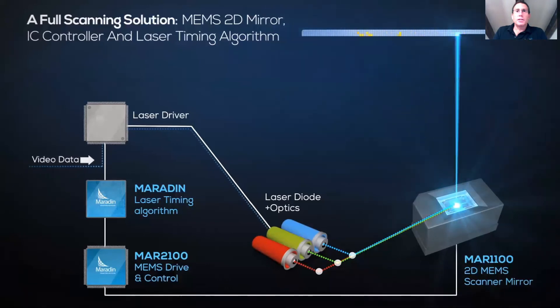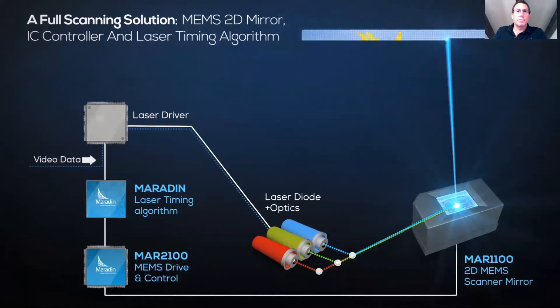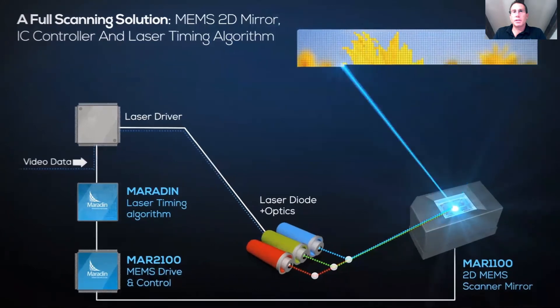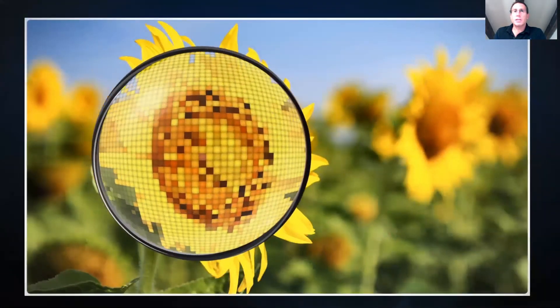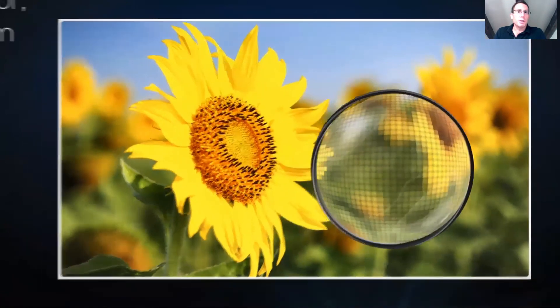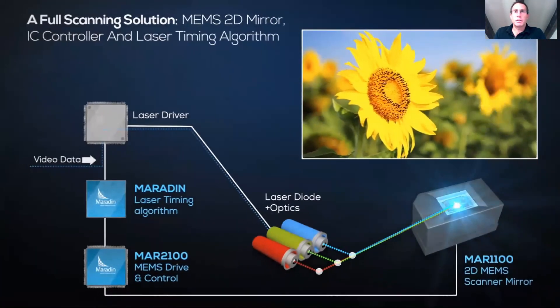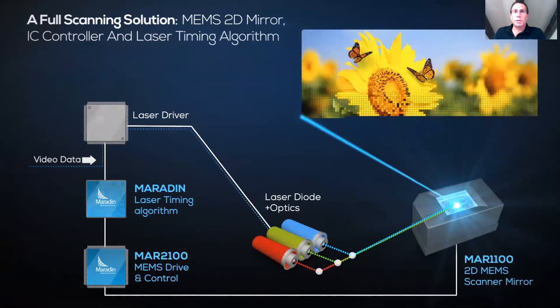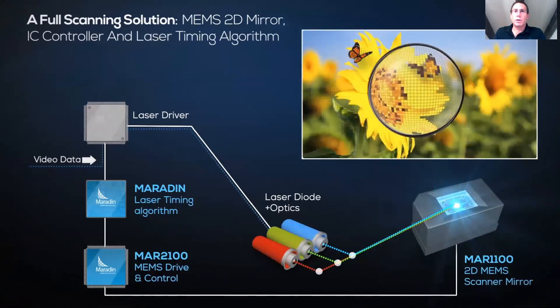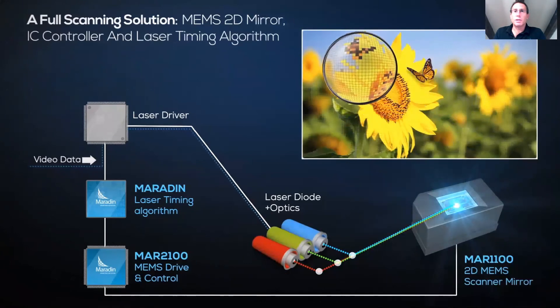Three lasers are combined into a single beam. The MEMS micromirror scans the beam on a screen, pixel after pixel, very fast. Our eyes cannot see the fast scan and see a beautiful image. The MEMS movement is controlled by the controller, and a proprietary algorithm synchronizes the data going to the laser drivers with the MEMS position.